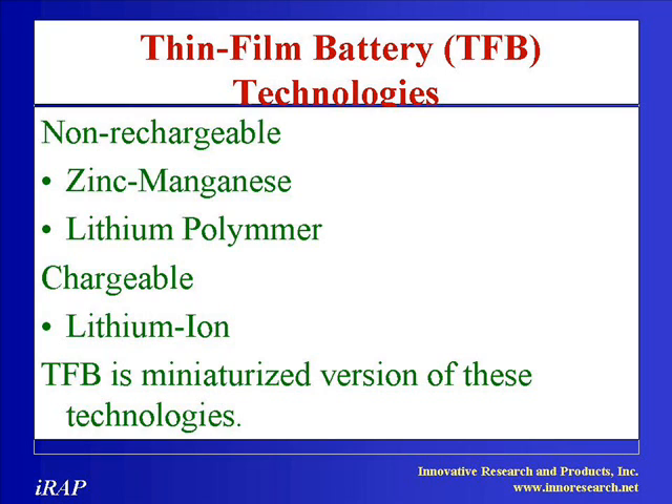Non-rechargeable thin film batteries are normally printed and can be either zinc manganese chemistry, such as a paper battery, or lithium polymer chemistry. Rechargeable thin film batteries are lithium-ion batteries and have solid lithium cores rather than liquid cores, and hence are less vulnerable to overheating and catching fire.